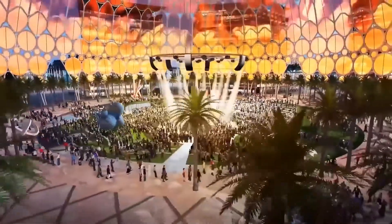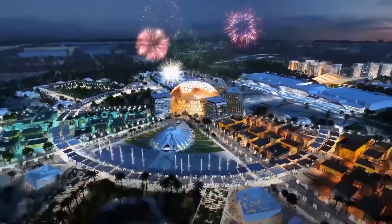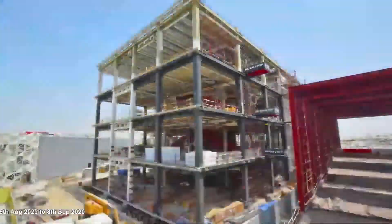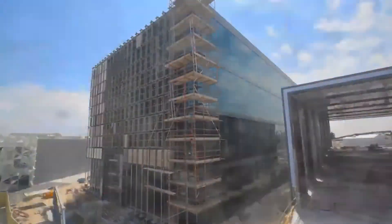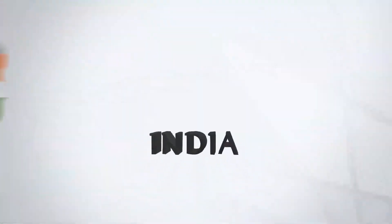India Pavilion will welcome the world with warmth and a vision for inclusive growth. India Pavilion at Expo Ground Dubai.